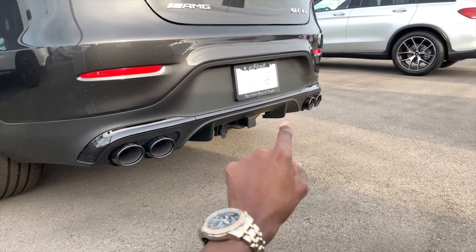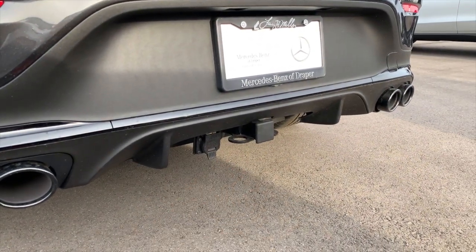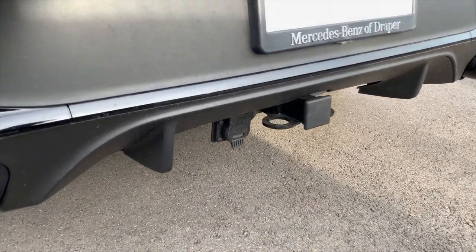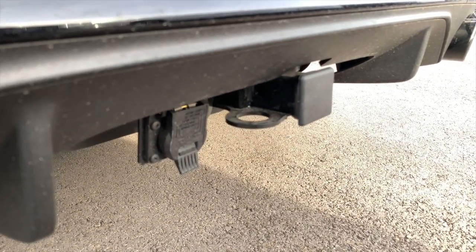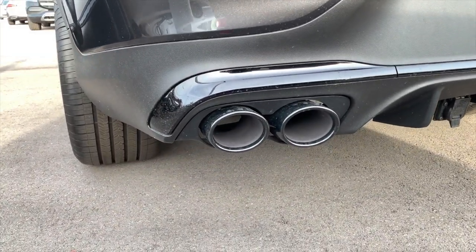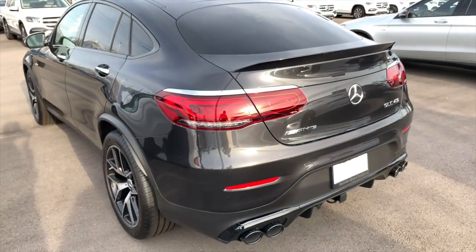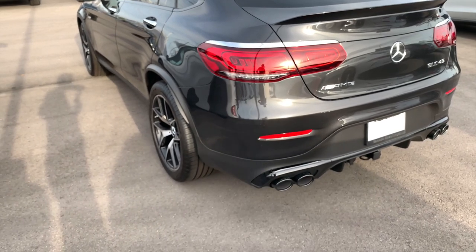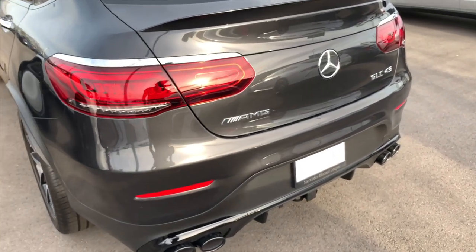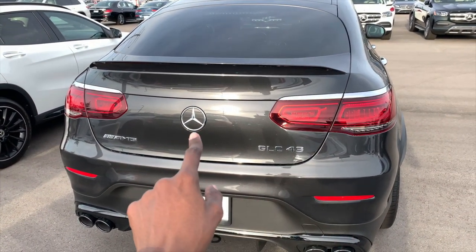You have a Class 2 trailer hitch with electronic hookup if you want to tow a camper or trailer. The circular exhaust tips, because of the AMG Night Package, are high gloss black chrome. You can see the AMG inscription on the left, GLC 43 on the right, and Mercedes in the middle.